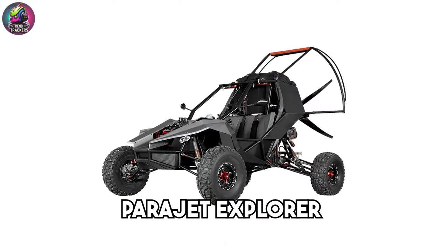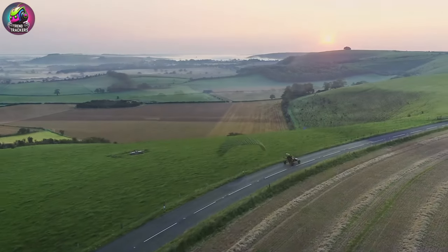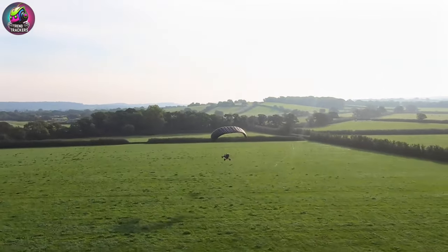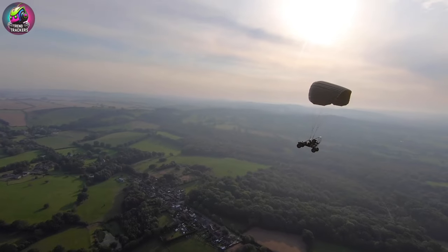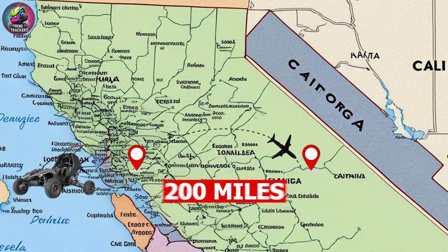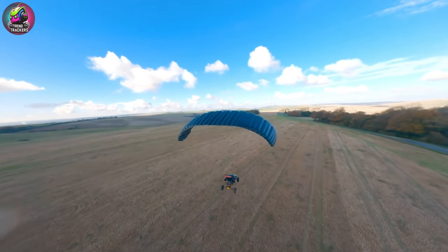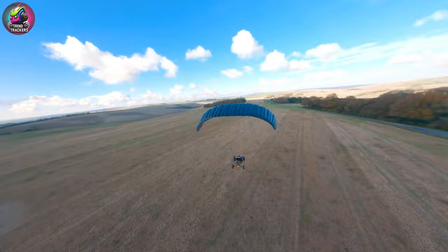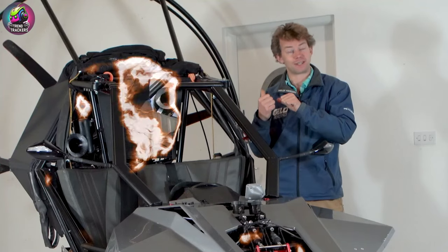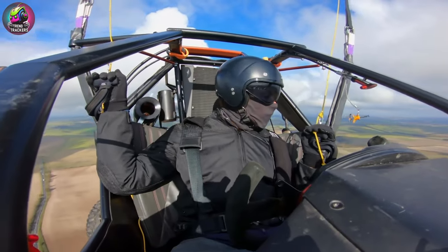Orders are expected to open soon as the company finalizes regulatory approvals and production plans. The Parajet Explorer is a versatile flying vehicle designed for both road and off-road capabilities. It features a paramotor for flight and a robust frame for terrestrial travel. With a flight range of 200 miles, it is ideal for adventurers seeking freedom in the skies and on the ground. First piloted in 2010, the Explorer is priced around $100,000.